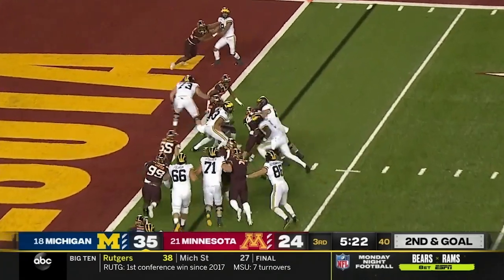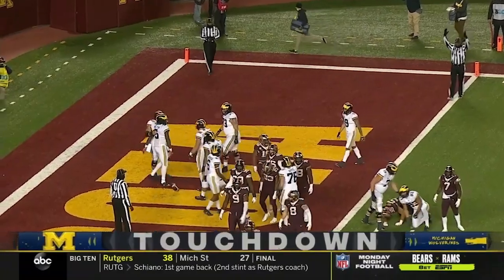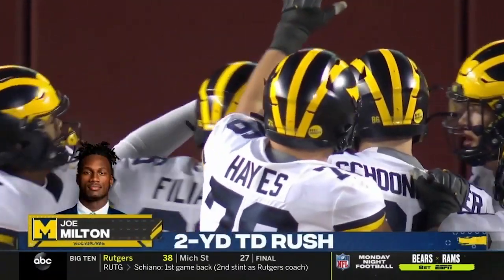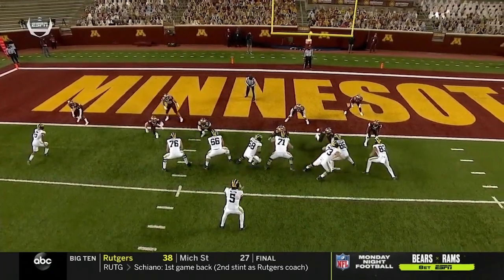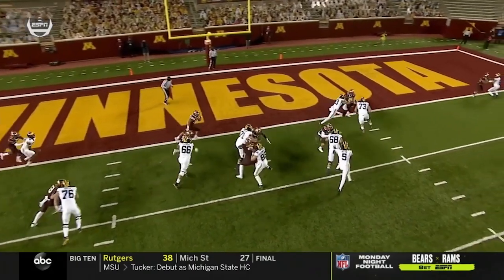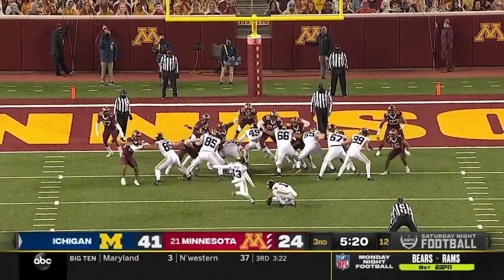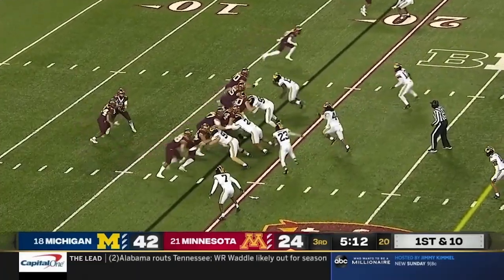It's Milton with the keeper, patiently following his blocks and just muscling into the end zone. Michigan answers the Gophers' long touchdown drive with one of their own. That is how you respond if you're a championship-caliber team — home team gets a big drive to try to get back into the game. The Wolverines try to maintain control on the opening kickoff of the drive.